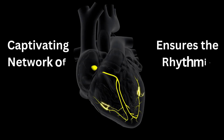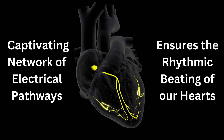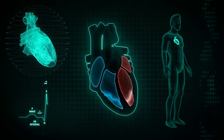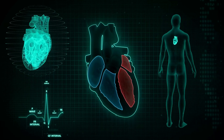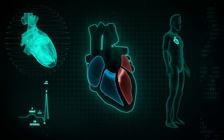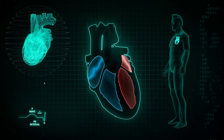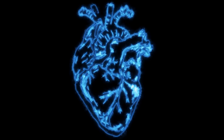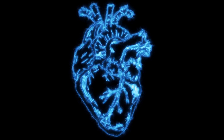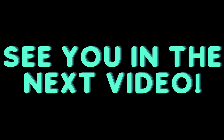Overall, the conduction system of the heart is a captivating network of electrical pathways that ensures the rhythmic beating of our hearts. Understanding its components and functions helps us appreciate the complexity and importance of cardiac conduction in maintaining overall cardiovascular health. Thank you for joining us on this exciting journey through the conduction system of the heart. We hope you found this video both informative and enjoyable. See you in the next video.